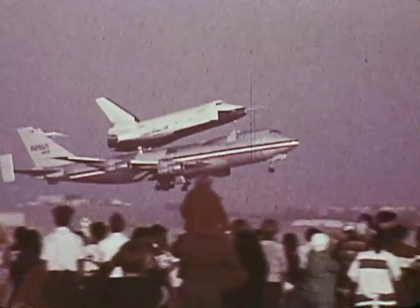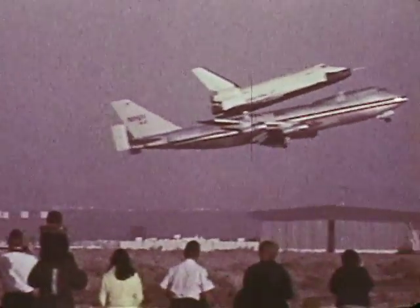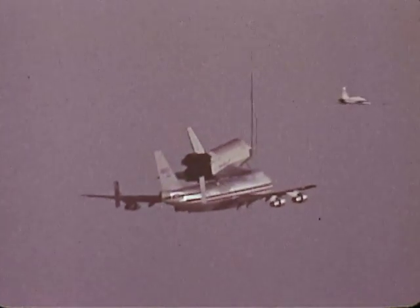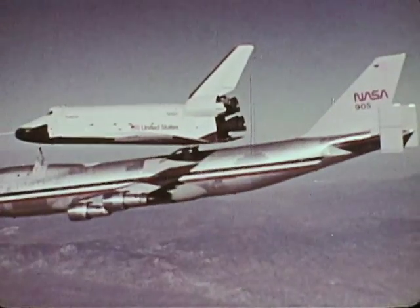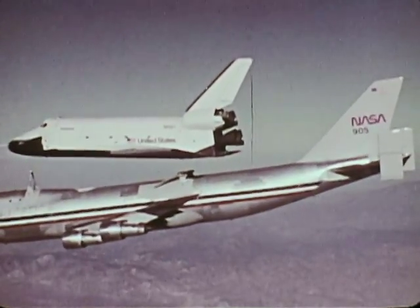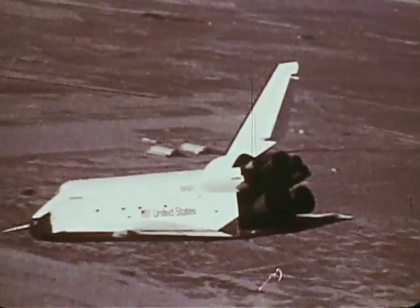It's called Enterprise, first of the space shuttle orbiters, the beginning of a new space transportation system — a craft that can carry up to 65,000 pounds into space and land back on Earth like an airplane. Five times, two astronauts were carried piggyback atop this 747 jet and released. Five times, they brought the huge spaceship in for powerless landings.